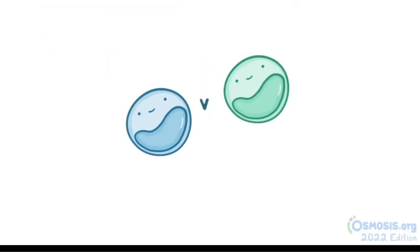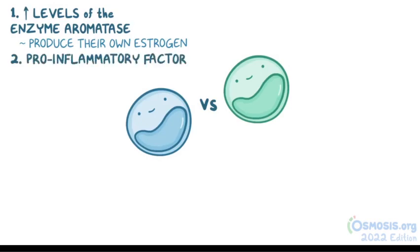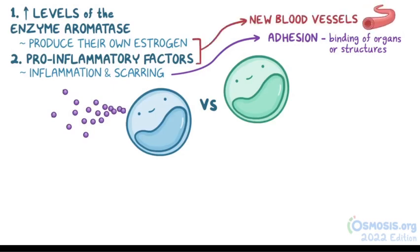There are two key differences between normal endometrial cells and endometriosis implants. First, the implanted cells contain high levels of the enzyme aromatase, which allows them to produce their own estrogen. Second, the implanted cells release pro-inflammatory factors, which causes inflammation and scarring. These scars could cause adhesions — a binding of different organs or structures to each other — affecting their normal anatomical placement. Both the pro-inflammatory factors and estrogen also promote the growth of new blood vessels, which nourish the implant.